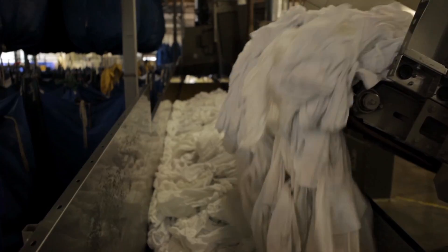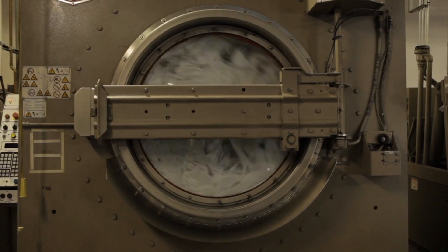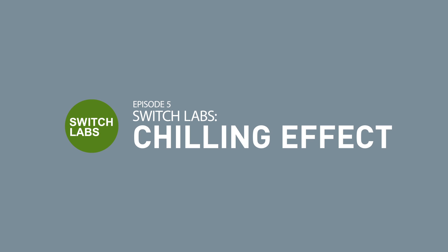Is it more efficient to keep your fridge full or empty? That and five other refrigerator tips on this installment of Portland General Electric's Switch Labs. To find out what makes refrigerators tick, we tested three different styles: the classic freezer-on-top model, the side-by-side, and the relatively new French door model.